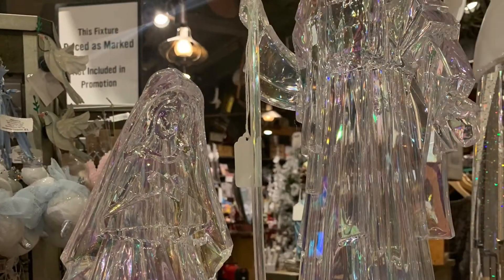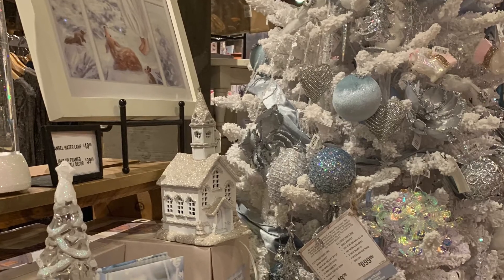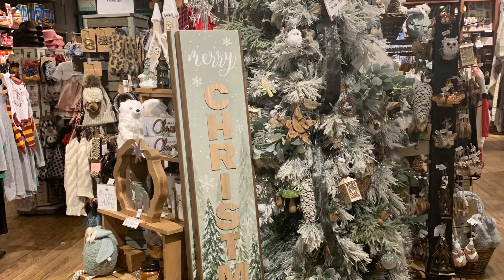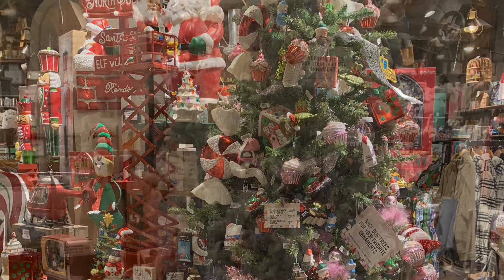All in all, Cracker Barrel had a very very pretty display of Christmas items. If you're needing any ornaments or Christmas decorations, Cracker Barrel may be the place to go. Thanks everyone for visiting Bistro Buzz TV — please like and subscribe and come back to visit us again soon. Thank you.